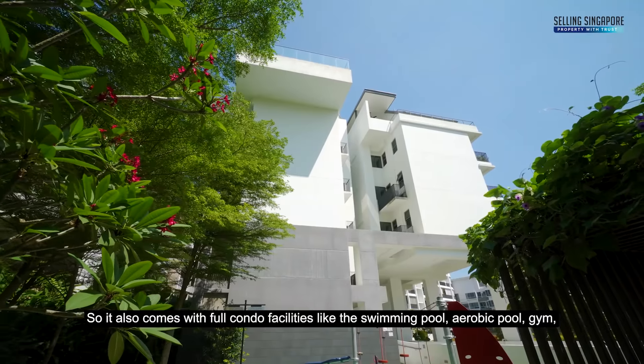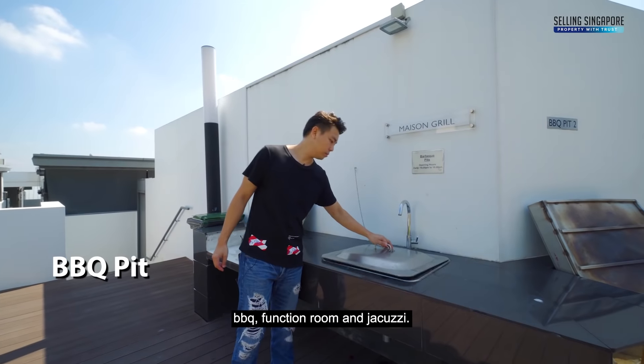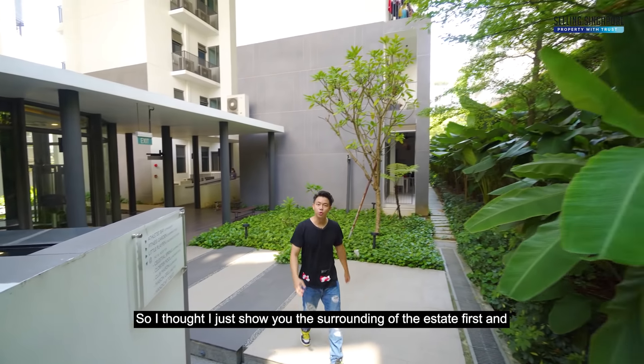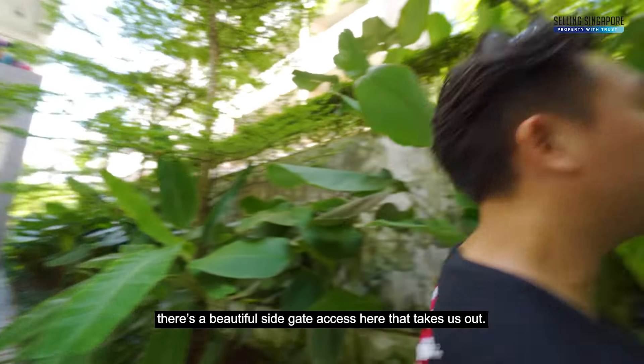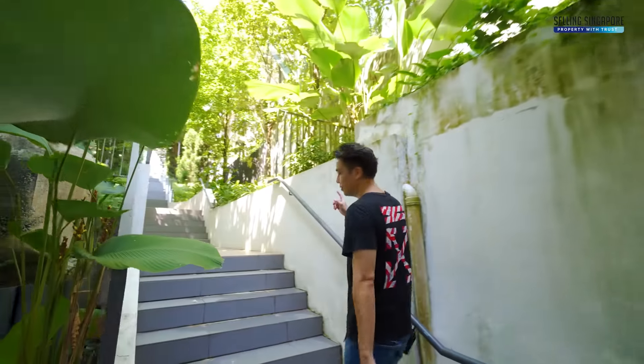It also comes with full condo facilities like a swimming pool, aerobic pool, gym, BBQ, function room and jacuzzi. I thought I'd just show you around the surrounding of the estate first — there's a beautiful side gate access here that takes us up. Let's check it out.